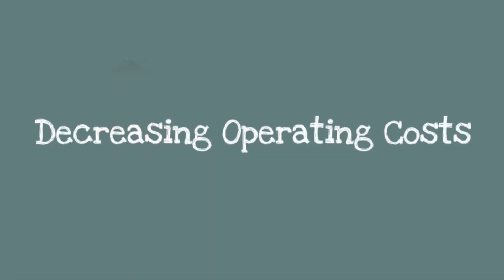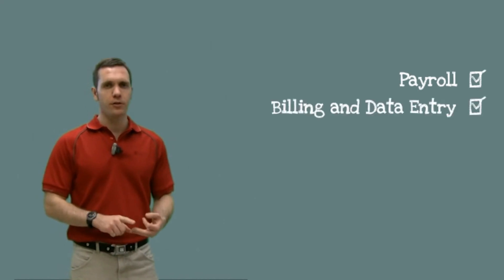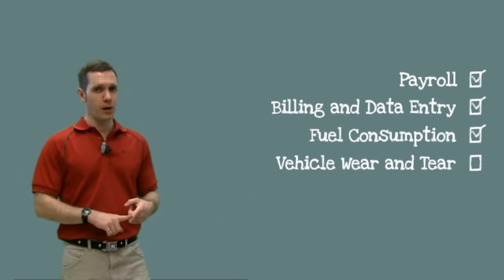So those are a few of the ways that a mobile workforce management solution will increase your revenue. Now let's talk about how it will decrease your operating costs. There are four main areas: payroll, billing and data entry, fuel consumption, and vehicle wear and tear.